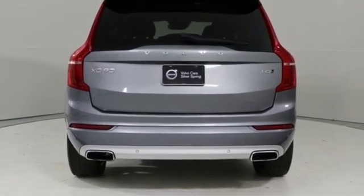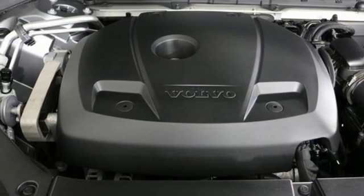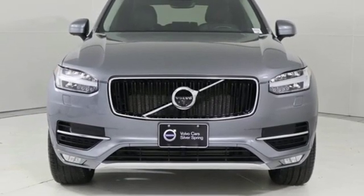Front heated leather bucket seats. Automatic transmission. Hands-free liftgate. Gas pressurized shocks. And power heated mirrors.